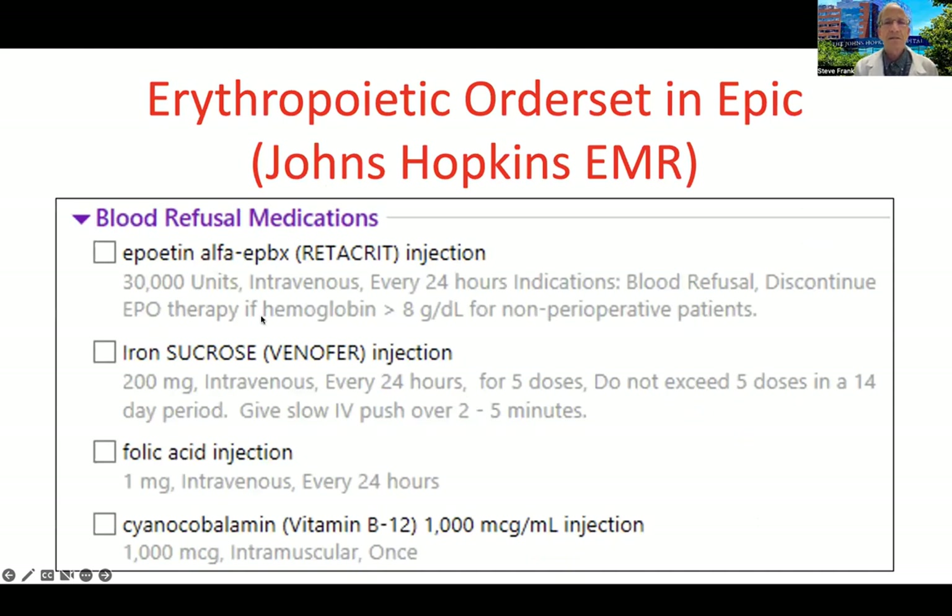We use an erythropoietic order set built into the electronic medical record at Johns Hopkins, which contains recommended doses of intravenous iron, erythropoietin, folic acid, and vitamin B12. This is primarily used for inpatients. For outpatients, we tend to use a different iron compound called INFED, or iron dextran — a low molecular weight iron dextran — and we can give an entire one-gram dose in a single visit.